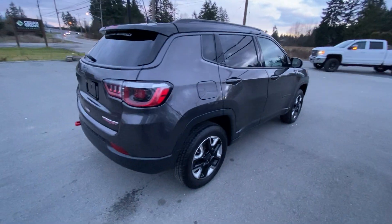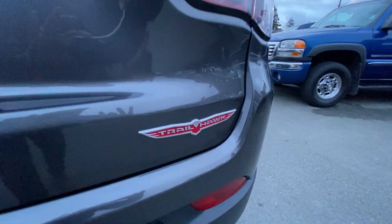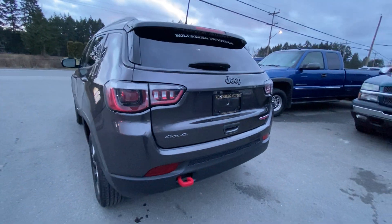It has tinted privacy glass in the rear, factory backup camera, and four-wheel drive.